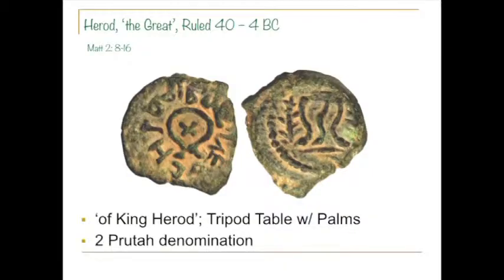This coin is half a prutah, four times the value of the little widow's mite. The two palms indicate the two-prutah denomination, and this is just bronze. So Herod had an eight, a four, a two, a one, and a half-prutah coins. He's one of the most prolific guys. Over his 36-year reign, he had a lot of coins, and he had a really important coin that I'll talk about later.